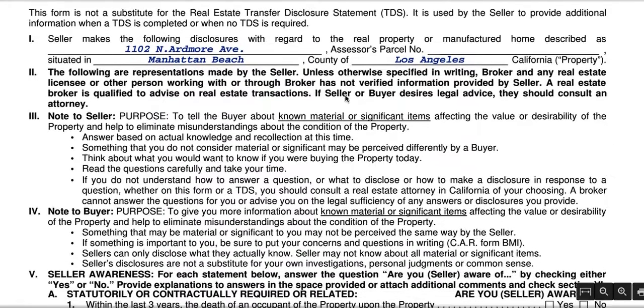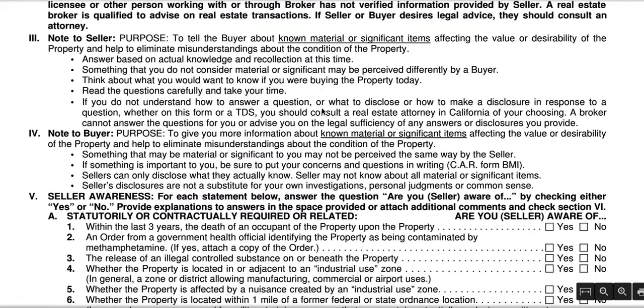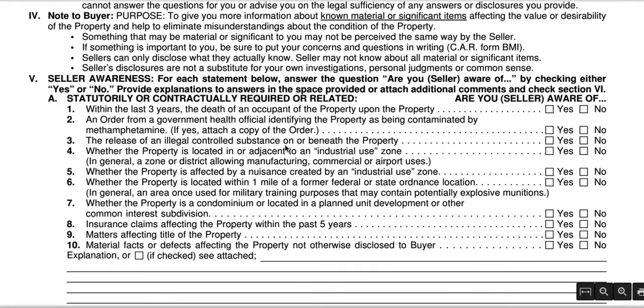What it does is it gets into what's called Material Facts. Material Facts is a legal term for things that the seller knows that they need to disclose to the buyer, and it explains in detail what that is here.